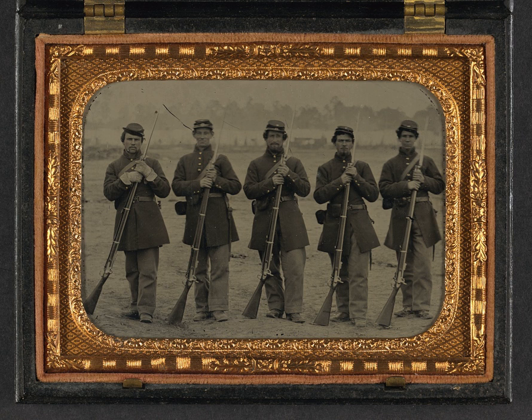Some of the innovations and advances of the Civil War included mass production of war materiel, rifling of gun barrels and the use of the Minié ball, the advent of repeating firearms and metallic cartridges, ironclad warships, advances in medicine, communication especially the telegraph, and transportation including railroads, and the gradual decline of tactics from previous centuries.